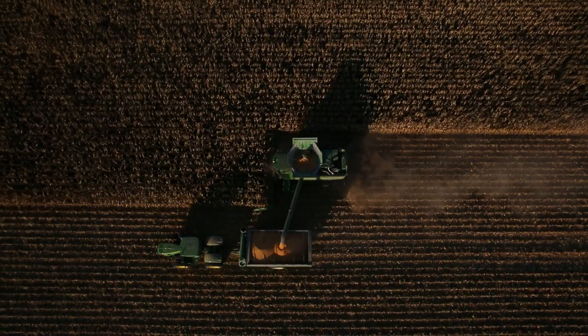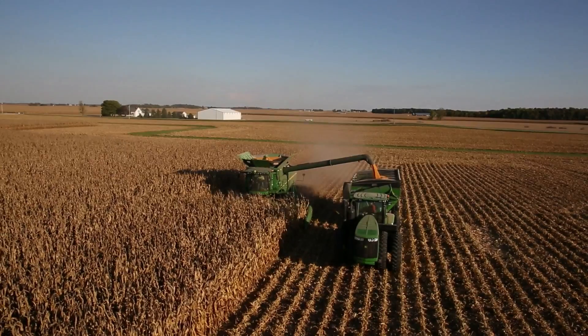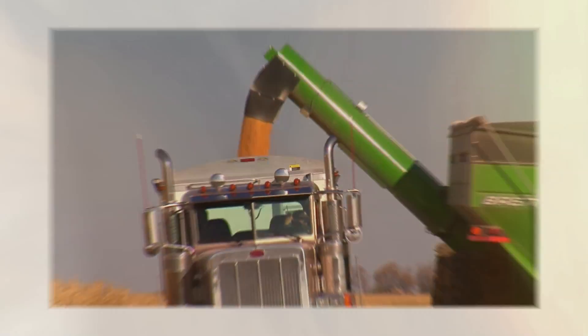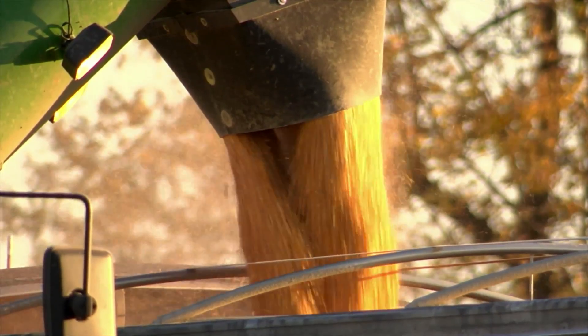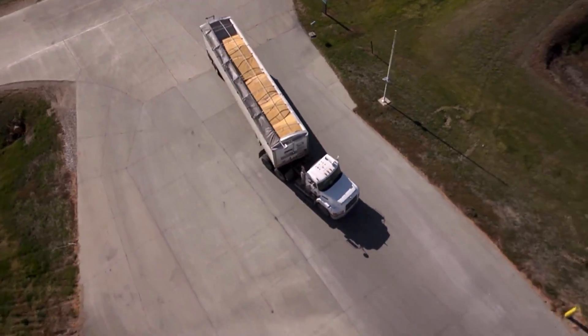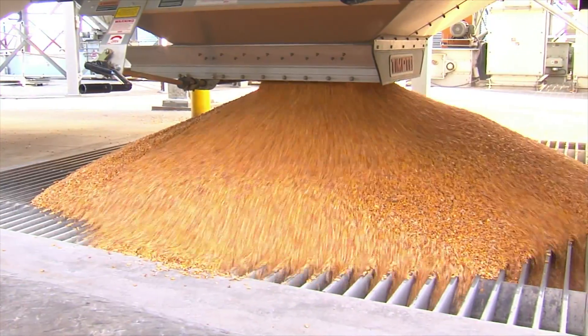Growing corn to sell at the elevator? The benefits of Agrishur Viptera are two-fold, delivering more grain and a higher quality grain. By maximizing yield and reducing risk of rejection or dockage at the elevator, you can increase your profit potential.